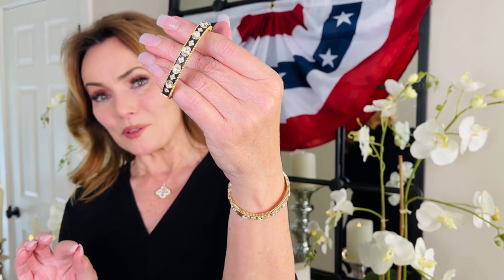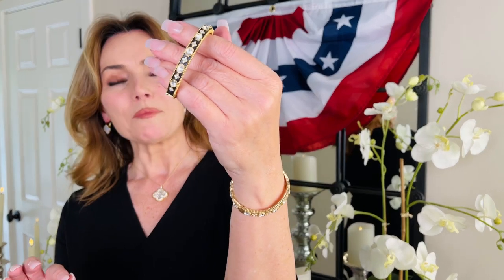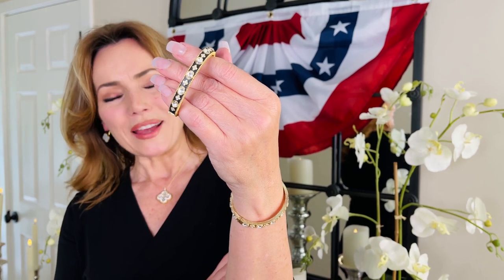If you want a piece of jewelry that really looks like you broke the bank, that is going to be a statement piece but so wearable at the same time, this beautiful bangle made in the USA is going to be absolutely perfect.